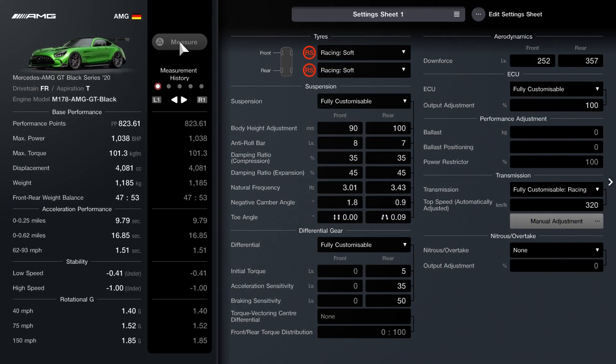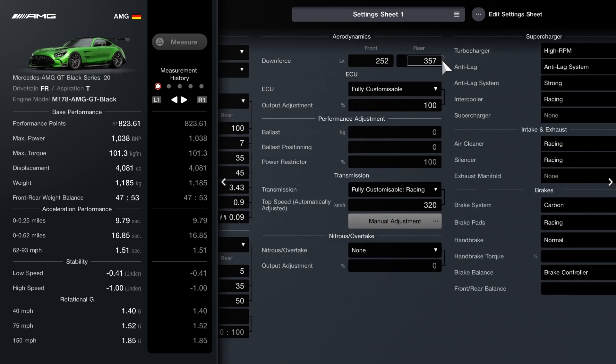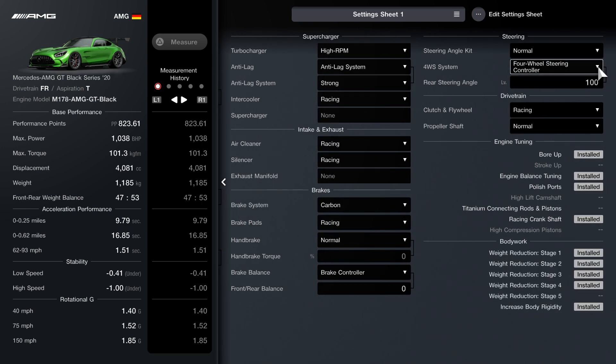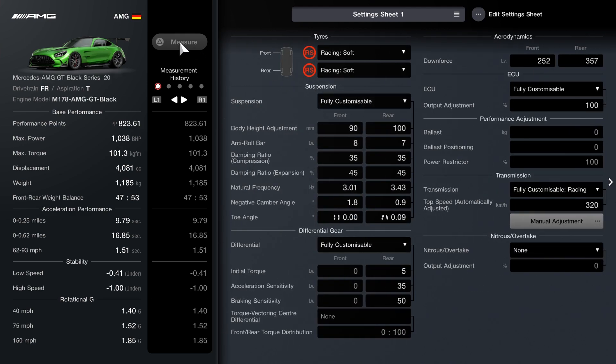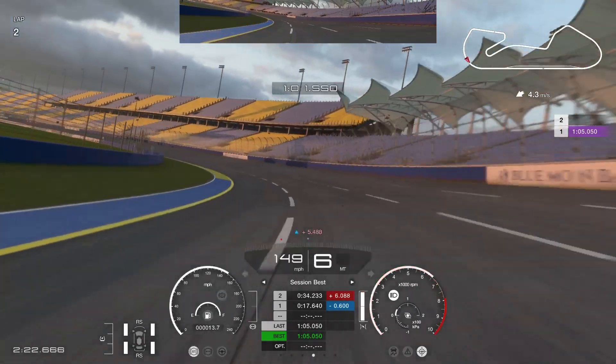Let's take a look at the tune setup I've got for the AMG. As you can see, over a thousand brake horsepower, just over a thousand kilograms, very high performance points on this — 823. So on paper this should be a contender, let's see how we get on, and this is the fastest lap.